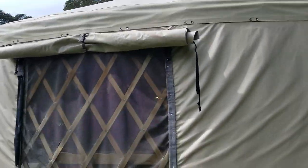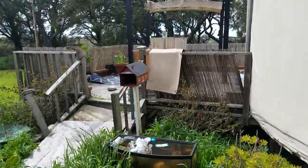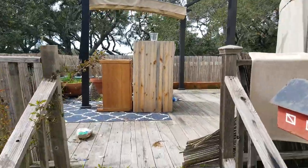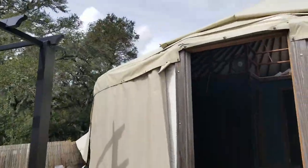Here you can see the skin and the walls are in great shape. Here's one of the windows that has a tear in it that needs to be replaced. This is the deck — it's on a raised platform, and again anything that you can use or cannibalize is yours.